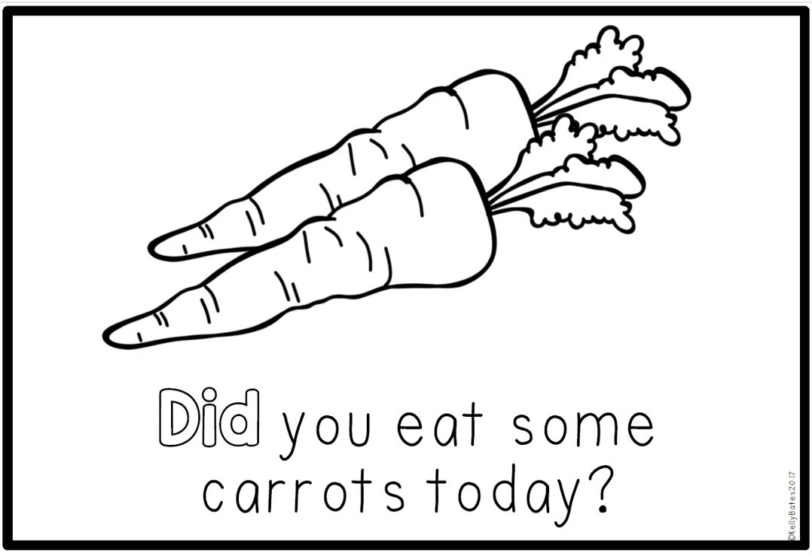Let's spell the word did together: D, I, D. Did. This is a word. Turn your page.